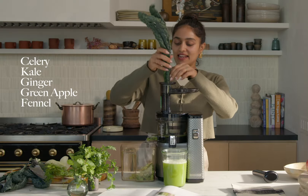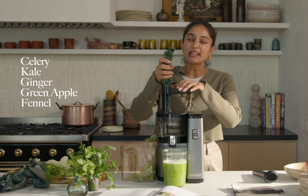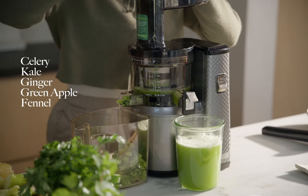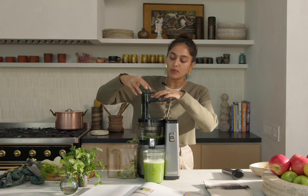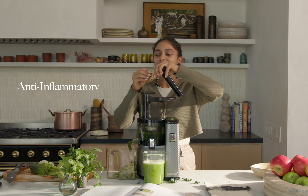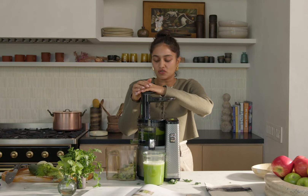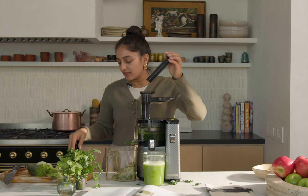Kale can be a little bit bitter. Bitter foods actually help to purify your blood — having bitter foods in your diet is actually really important to help with the detoxification of your blood and helping to process that. Ginger is going in next because it's anti-inflammatory, antiseptic, antiviral. It also adds this heat inside the green juice which is really nice, this sharpness to balance out all the different flavours.